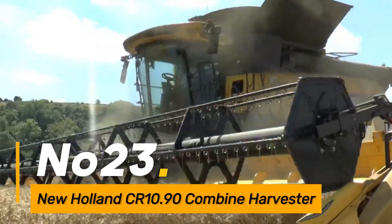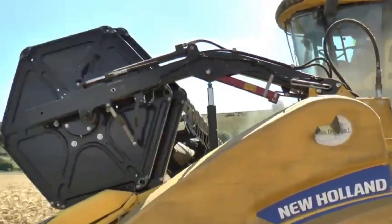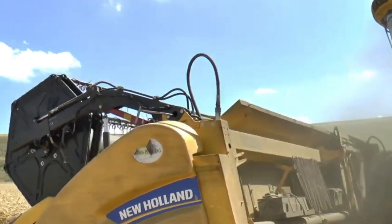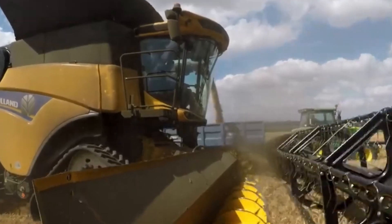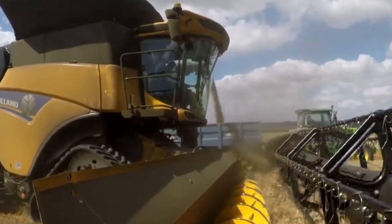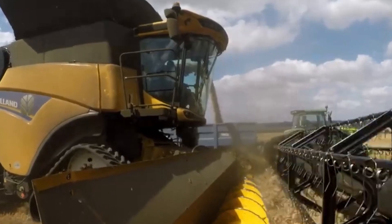Number twenty-three: New Holland CR 10.90 Combine Harvester. The New Holland CR 10.90 is a state-of-the-art combine harvester designed for large-scale grain harvesting. It features advanced threshing and separating systems, coupled with a spacious cab for the operator's comfort during long harvesting sessions.